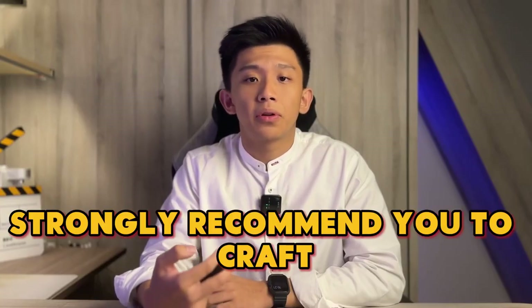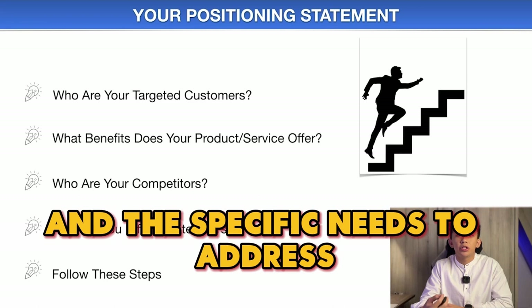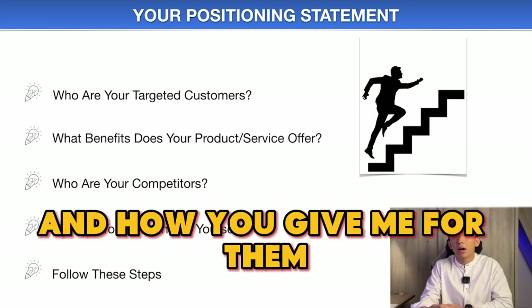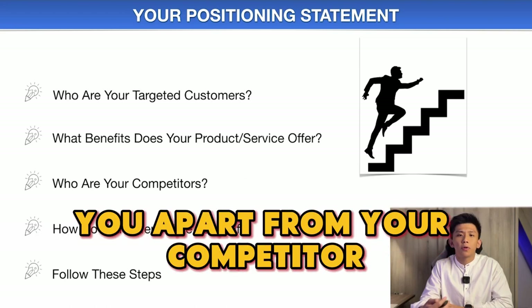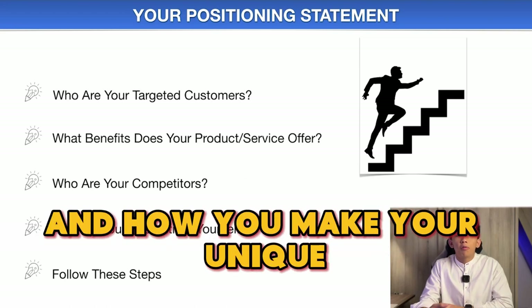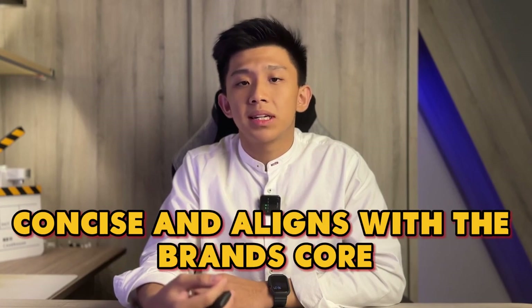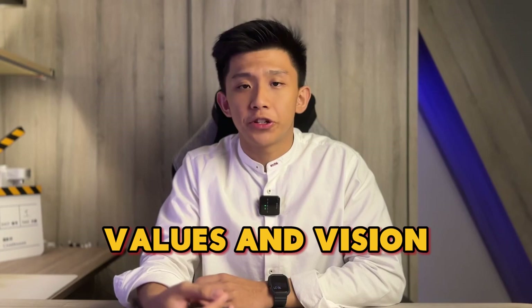I strongly recommend you craft your positioning statement. Start by describing your target audience and the specific needs you address. Articulate your brand's unique benefits and how you deliver them. Finally, explain what sets you apart from your competitors and how you make your unique value proposition possible. Ensure your positioning statement is clear, concise and aligns with the brand's core values and vision.